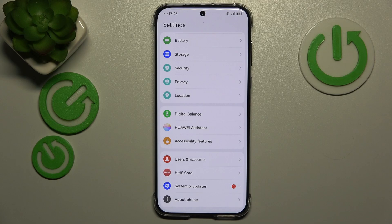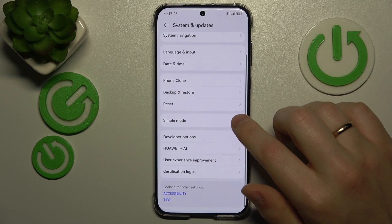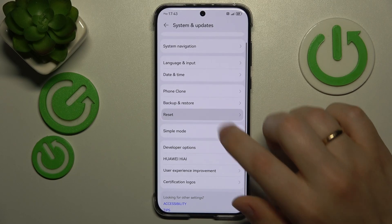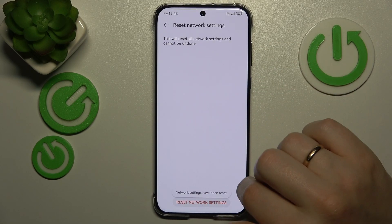The final troubleshooting advice is to reset all your Wi-Fi and network settings and preferences. In order to do that, launch Settings, then enter System and Updates, go into Reset, then Reset Network Settings, and simply finish the process.